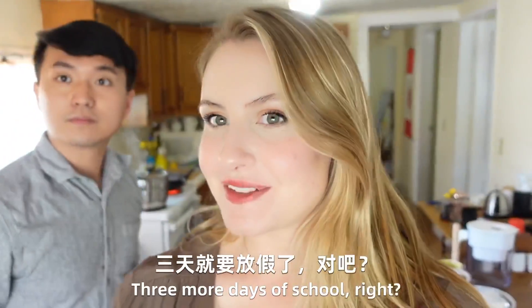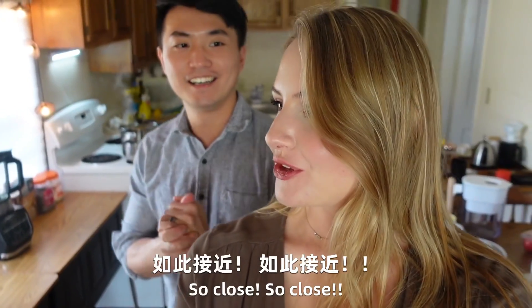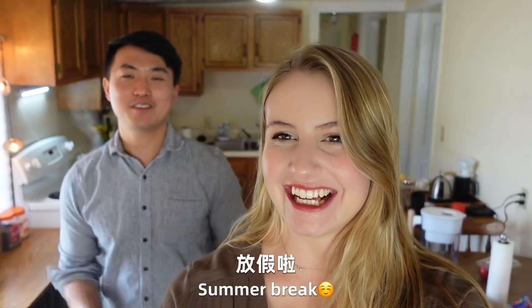Jay, you only have like what, three more days of school, right? Yes, almost there. So close. 快放假啦！[Vacation is almost here!]